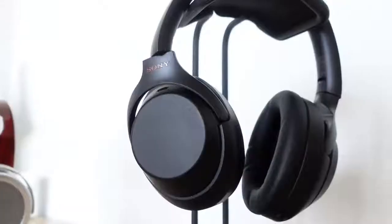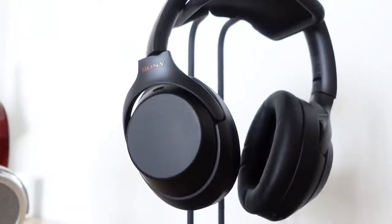Hey guys, Thunder E here. I'm back with another battle video, and this time it's between the HiFiMan Deva — which is what I'm wearing now — versus the Sony WH-1000XM3.